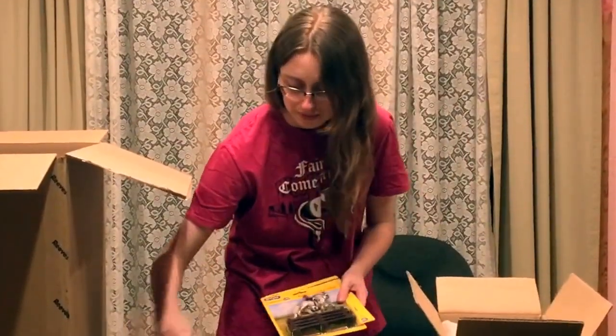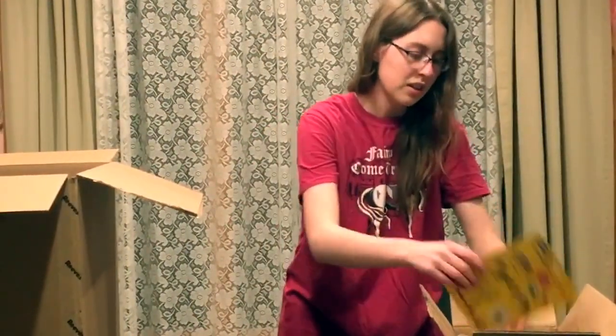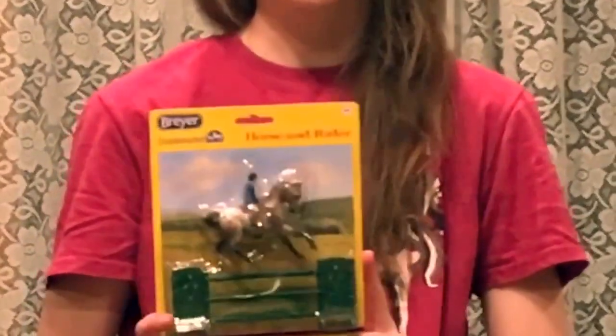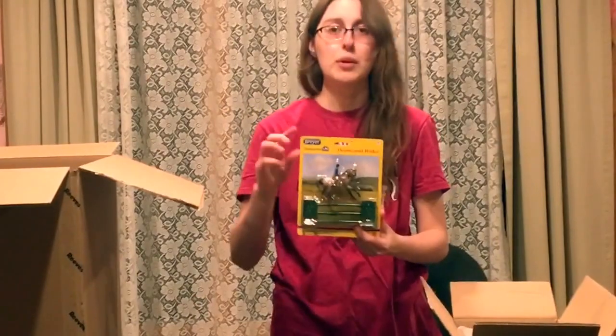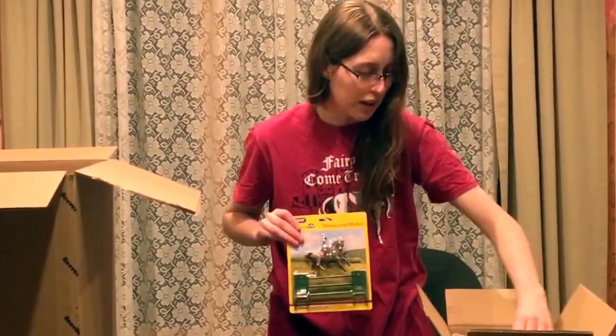And there's one more — I did not know there was one more; I thought there were only three variations of these. Last variation: another English horse, an Appaloosa sport horse jumper with a little triple bar fence. These guys are precious.